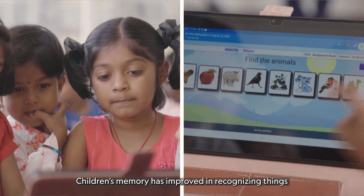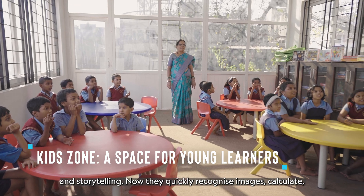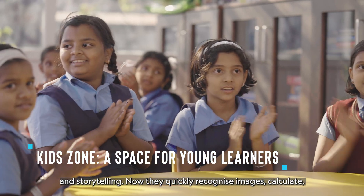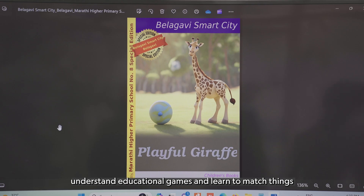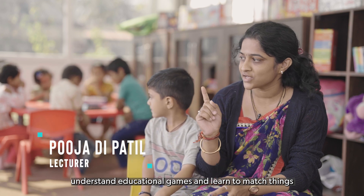Memory has improved in recognizing and storytelling. He recognizes images very quickly, and understands the games and education content. Along with that, he has understood matching of the things the teacher tells, based only on images.